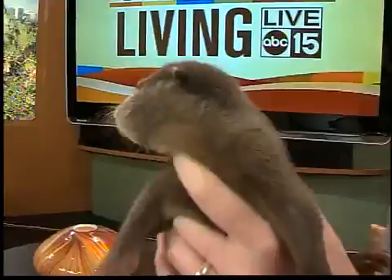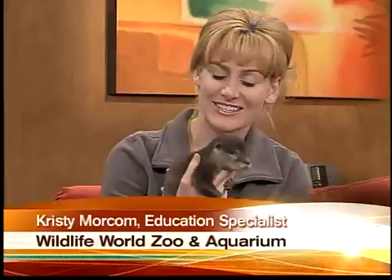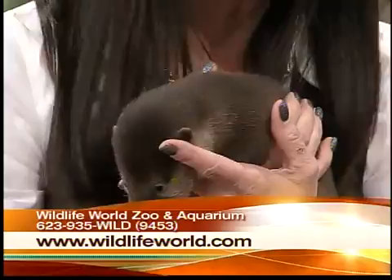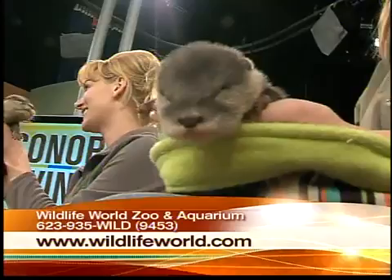Why do they chirp? They might start to chirp while we're holding them — they love to be together. So when they realize that they're not, they'll chirp back and forth. So where do we find these guys? They're in Southeast Asia. You find them on the shores. They love the water; they're excellent swimmers. But ironically, these guys cannot swim — they're not born knowing how to swim. Their mother actually has to teach them. They're born on land because if born too close to water, they would drown.